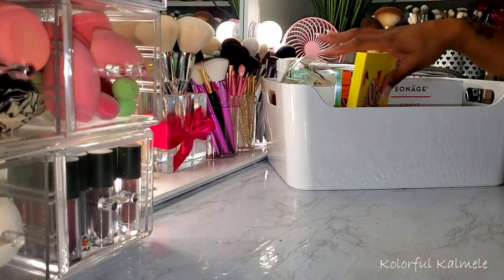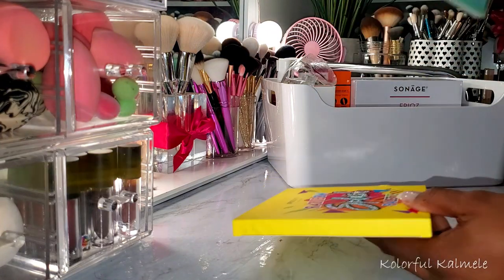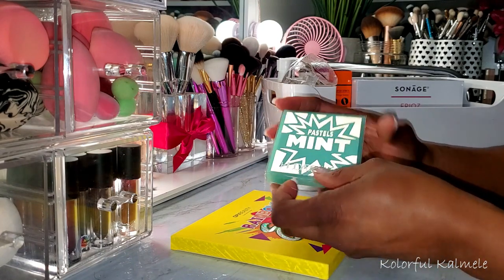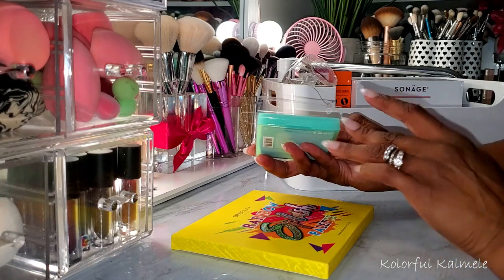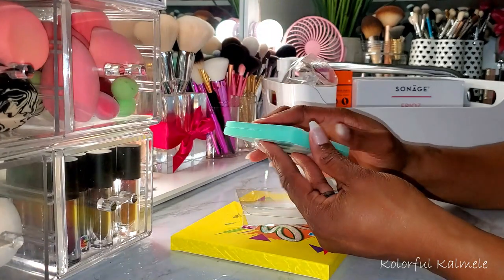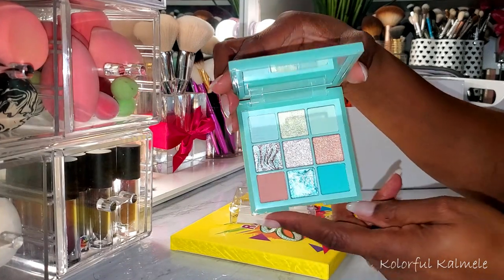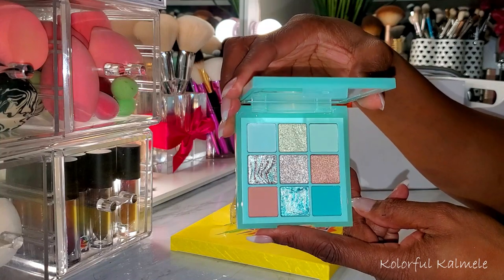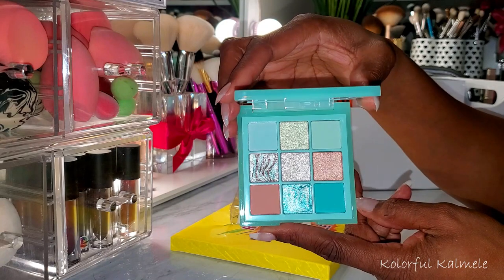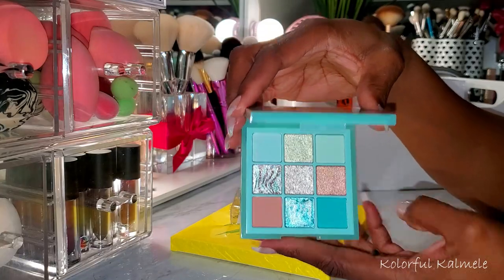I think everything else in my little box is from the boxy pop-up, so let's run through these. In my boxy charm I got one of the Huda Beauty pastel palettes — the lavender one. So I went ahead and picked up the mint one in the pop-up because I really liked the color story and wanted it alongside my lavender one. I think I'm going to actually enjoy this. It's really pretty so I'm looking forward to playing with it.